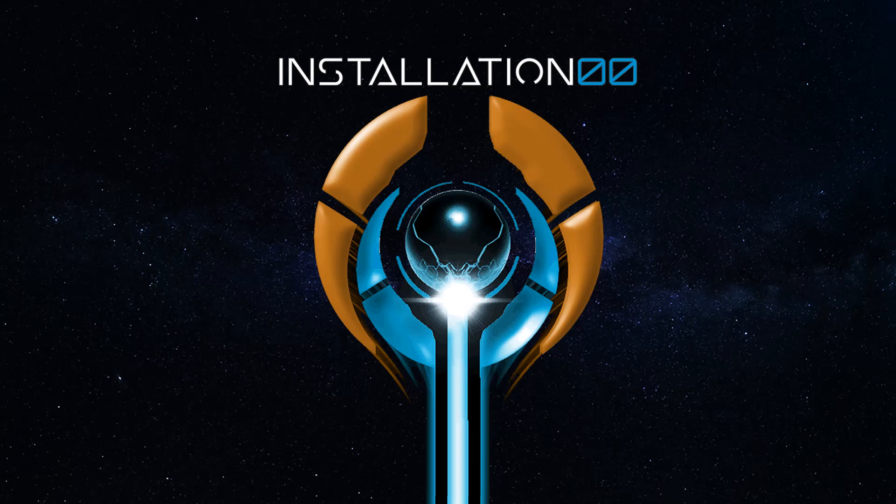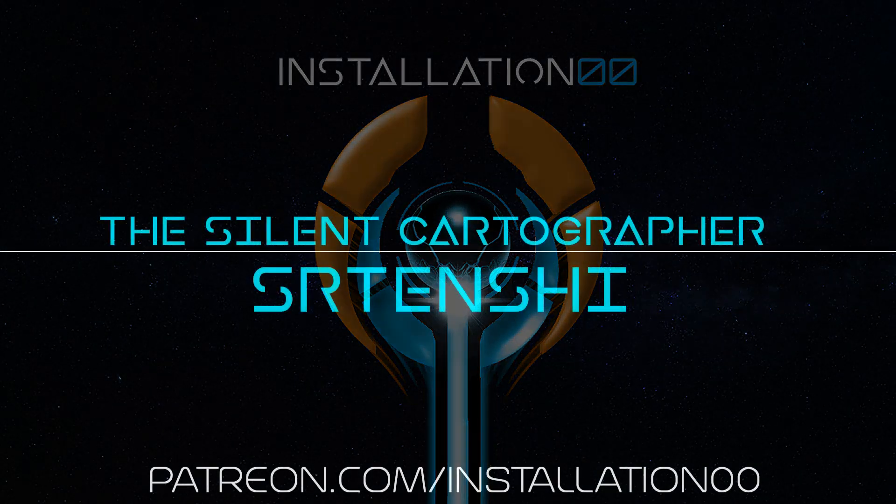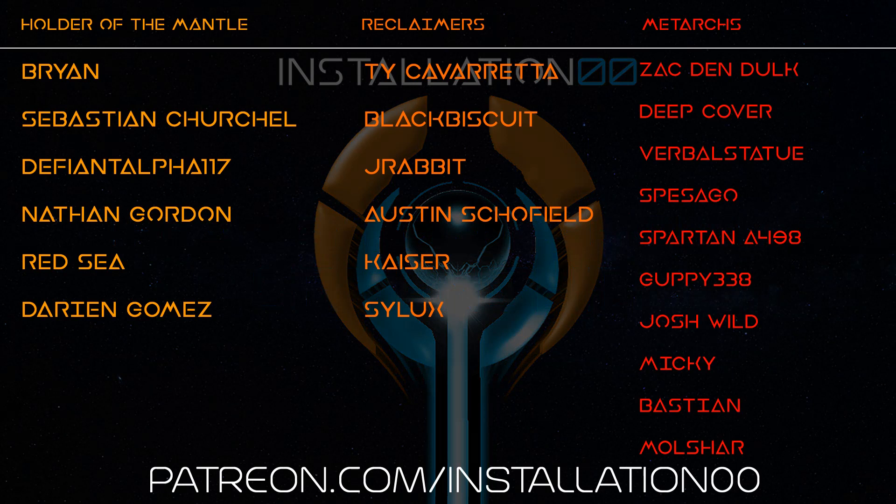Thanks for watching, stick your comments down below, I look forward to what you have to say. A quick shoutout to my patrons: Tenshi, the Silent Cartographer, Brian, Sebastian, DefiantAlpha117, Nathan, Redsea and Darian the holders of the mantle, Ty, BlackBiscuit, J-Rabbit, Austin, Kaiser and Sylux my reclaimers, Zac, DeepCover, VerbalStatue, Spesagos, SpartanA498, Guppy, Josh, Mickey, Bastion and Molshar my Metarx, and all the other patrons that have jumped aboard to support the channel. You guys are awesome and none of this would be possible without you.